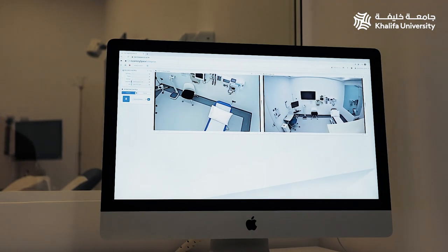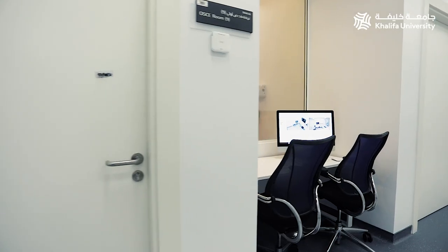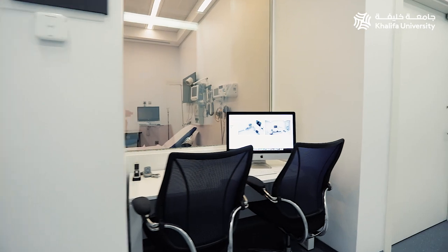There is an internal corridor with a one-way mirror to each physical examination room for the facilitator to observe students during an assessment.